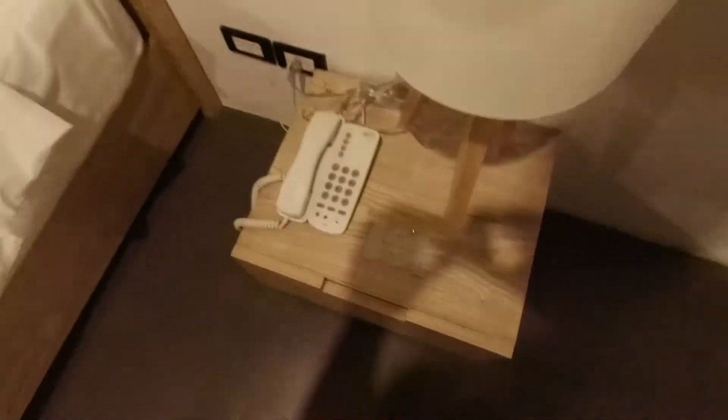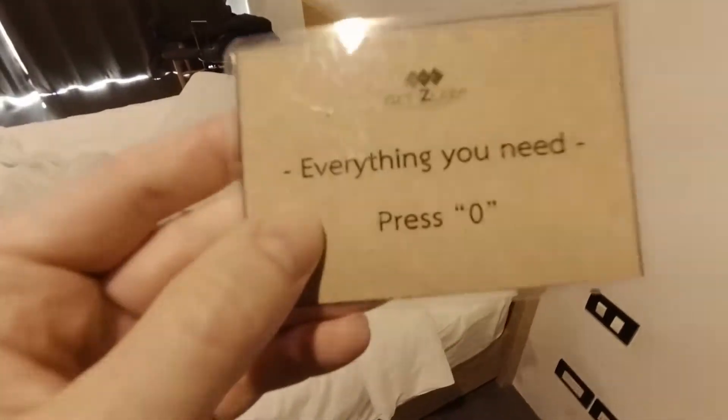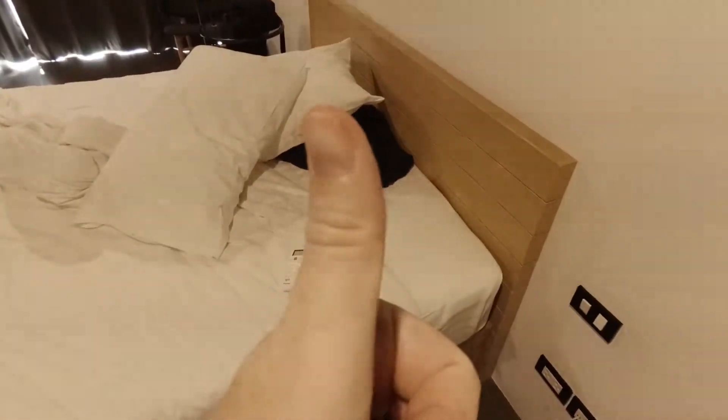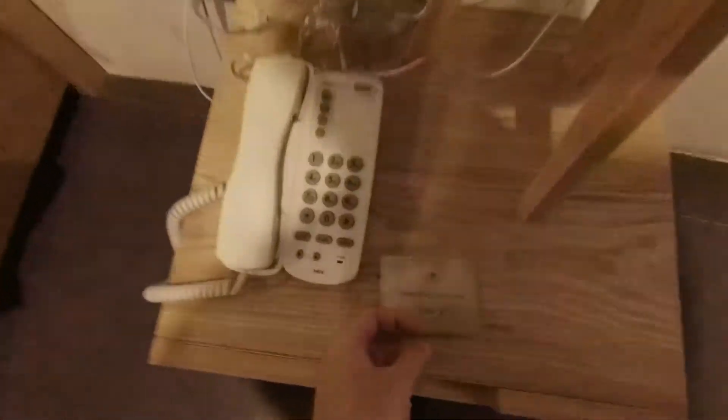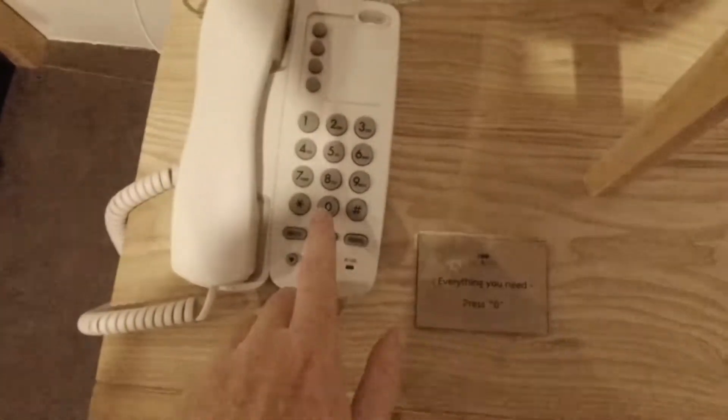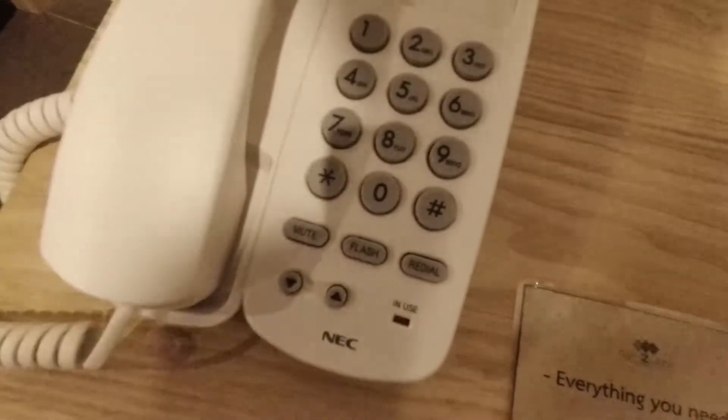In the room you could find a card that said everything you need — press zero. They did provide a bike service for free, as well as calling a taxi if you needed one, and you could also use the field next door if you needed to.